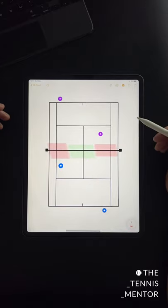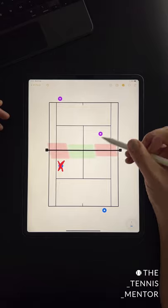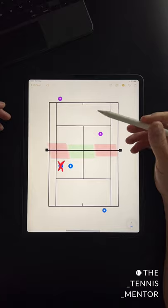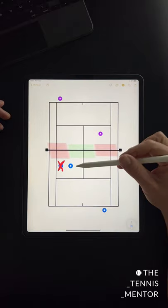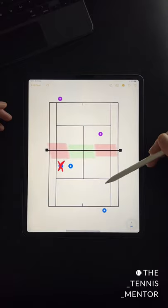One of the most common mistakes I see doubles players make is them protecting their tramline. Next time you play, try shifting your position slightly closer to the centre tee. This way, you're going to be far more involved in the point. You'll have more opportunities to intercept, and you'll make your opponent's cross court forehand gap slightly smaller.